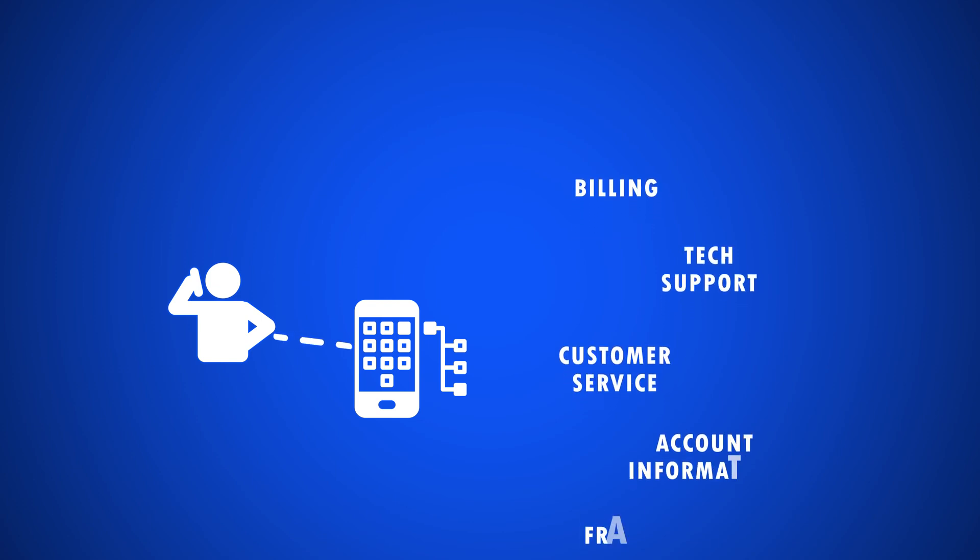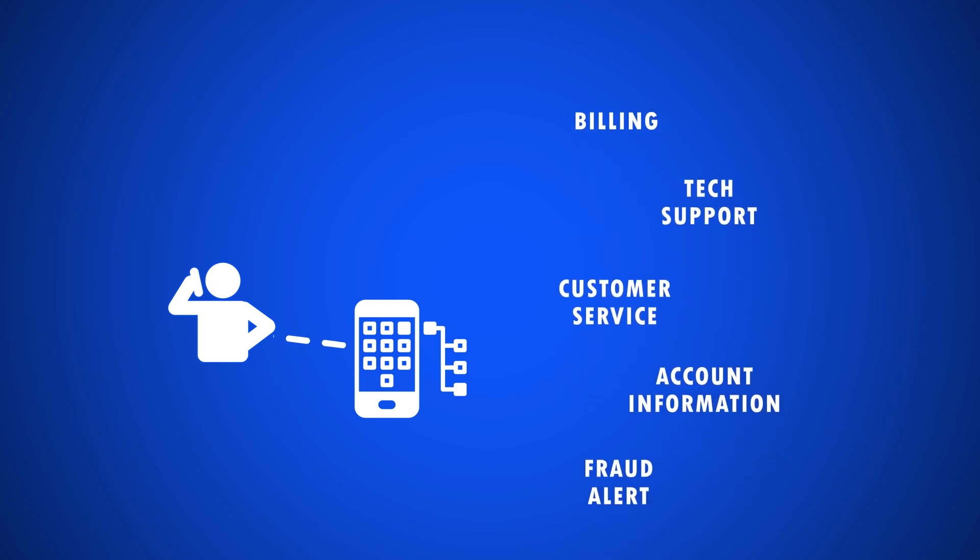In most cases, callers are met with a pre-recorded voice menu that launches at the beginning of the call. Your callers can then navigate through the interactive menu with either the keypad or verbal responses before being routed to the appropriate agent or department to address their specific concern.